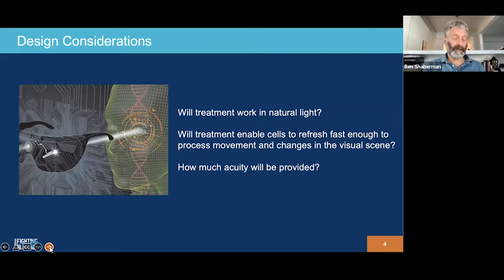Another question we're still trying to answer is how much acuity an optogenetic treatment can provide — will we be able to read or recognize faces? Optogenetic treatments are still in early stage clinical trials and we're still learning about them, but the hope is that as these trials advance and the technology advances, we'll get back some decent level of visual acuity.